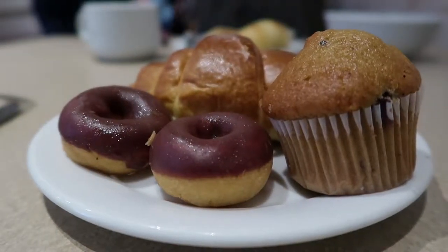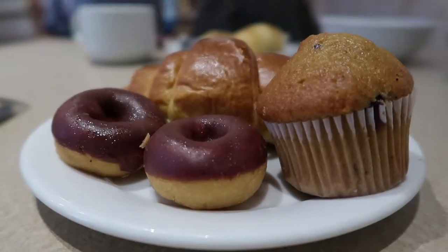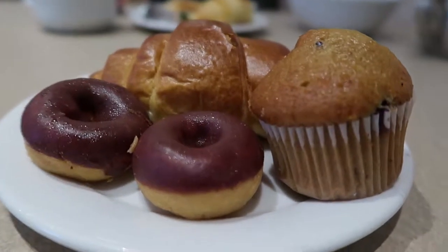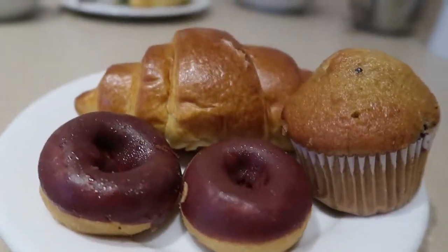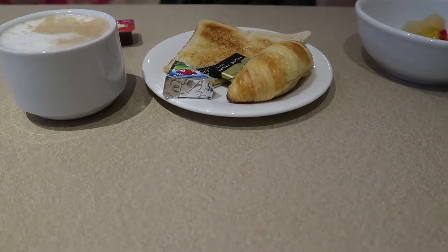So this is the complimentary breakfast in our hotel. I was expecting sausages or some kind of meat, even some eggs, but they don't have them as part of the breakfast — you'll have to order them separately. All they have are pastries. It's okay because we want to eat out anyway, but since this is free, why not?